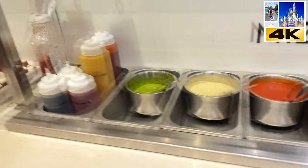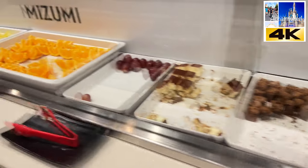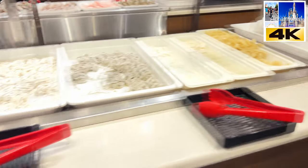Alright guys, so this is the Mizumi Japanese buffet. And it looks fantastic.